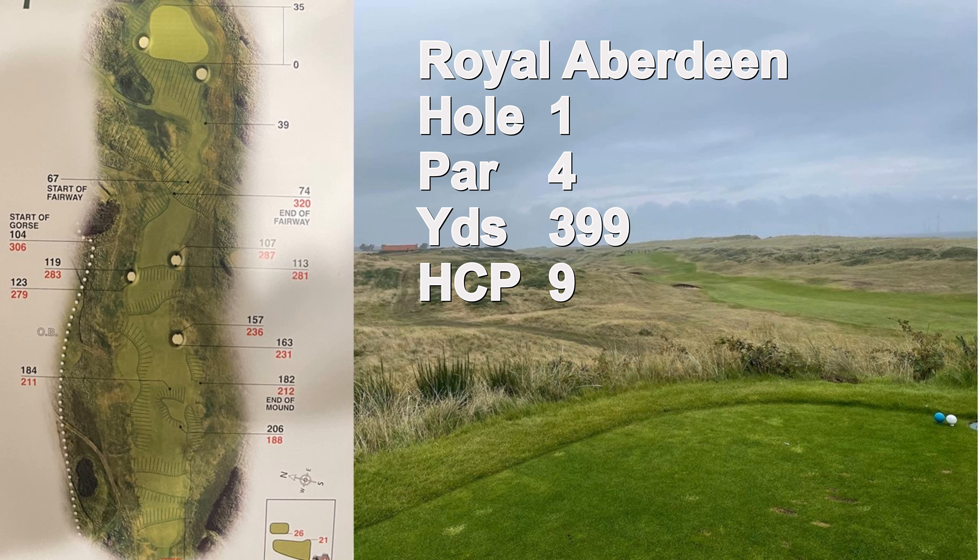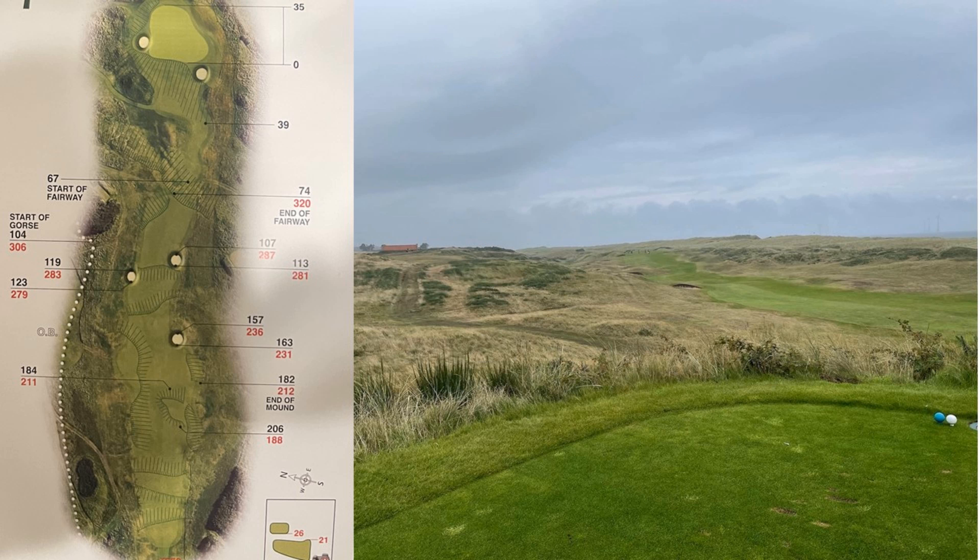Royal Aberdeen is a true links course where hole one plays to the east, two through nine play to the north, and ten through eighteen play back to the south to the clubhouse. This hole has a couple of bunkers by the green to protect the larger green, and three fairway bunkers to catch your drive.